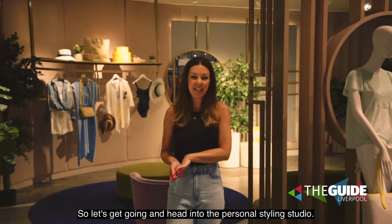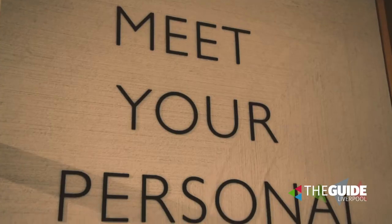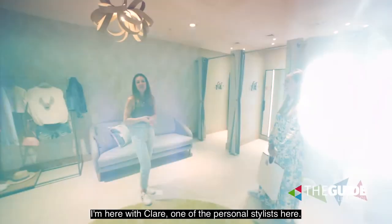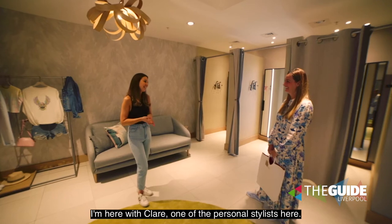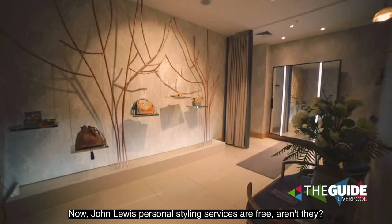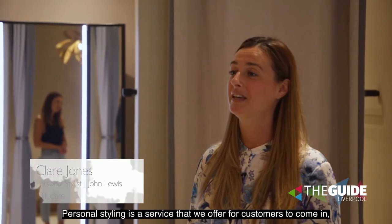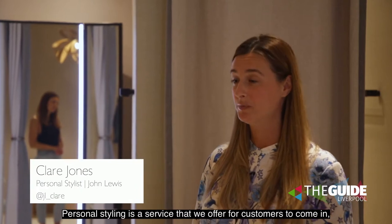Let's head into the personal styling studio. I'm here with Claire, one of the personal stylists here. Hi Claire! Now, John Lewis personal styling services are free, aren't they? Yeah — do you want to tell us a bit about them?